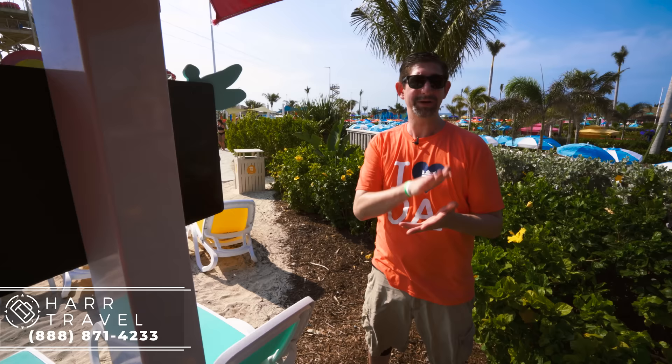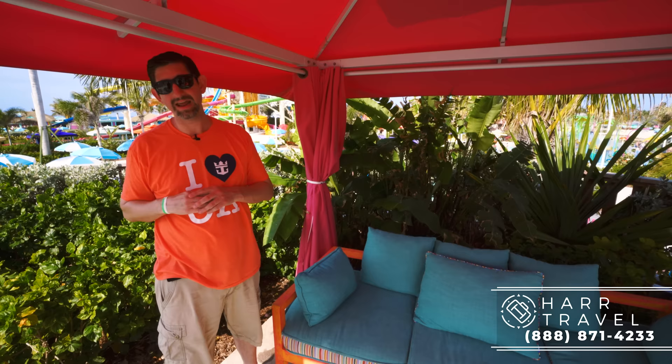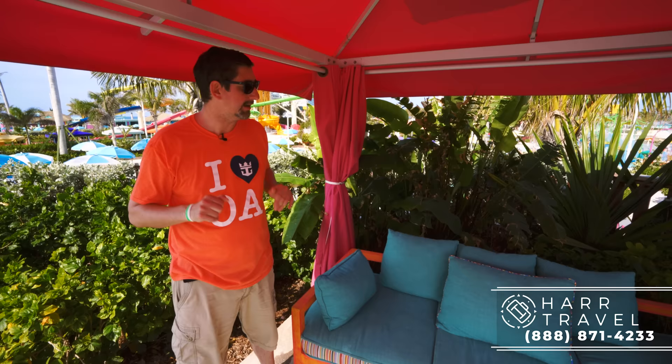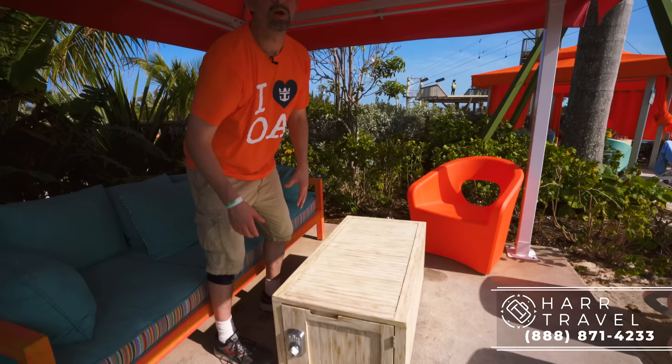As I head into the space, I wanted to point out that these curtains do shut — you can close it off on three sides and get a ton of shade on a sunny day. You do have a breeze coming through as well; if you close it off, you won't have quite the same breeze, so just keep that in mind. You've got a great couch here — perfect for a kiddo's nap but also perfect for a dad nap. Right here you've got a coffee table that doubles as a safe. That's so important right here because you cannot have any loose items when you're on the water slide — you've got to take off all your jewelry.